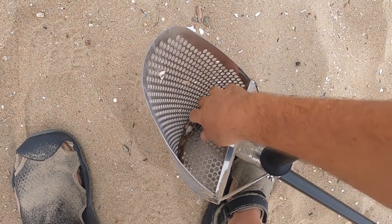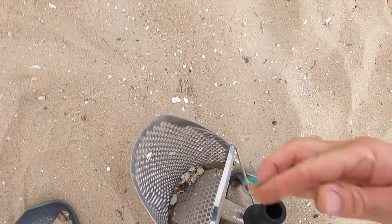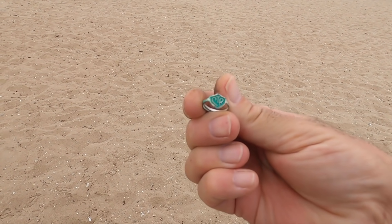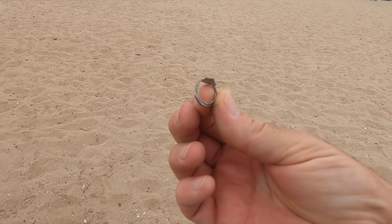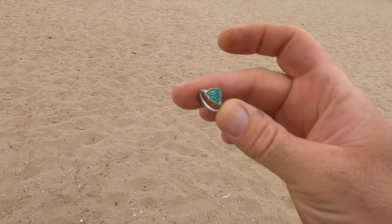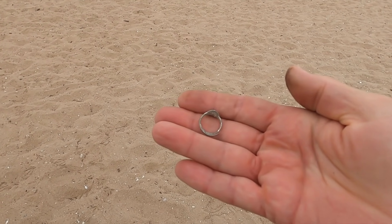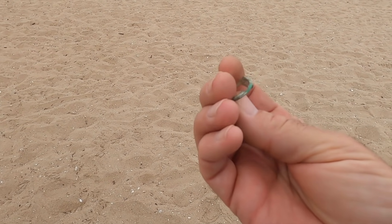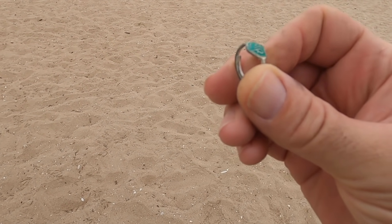I have a ring in here. I'm not getting too excited though, because it's just a kid's ring - CTR. Not too bad, I don't know what CTR is, but it's pretty corroded actually.